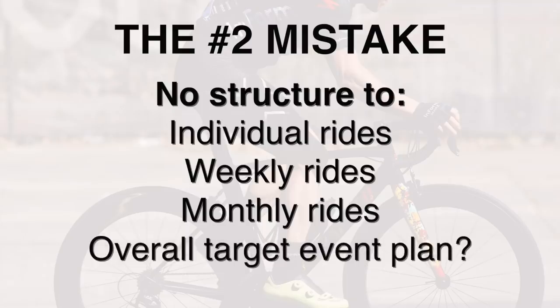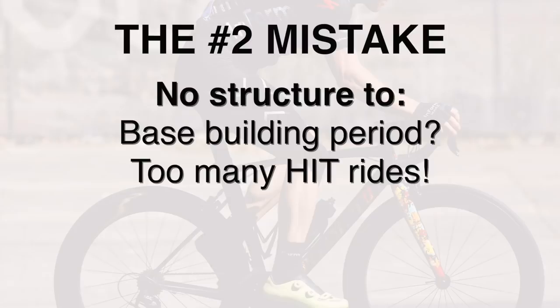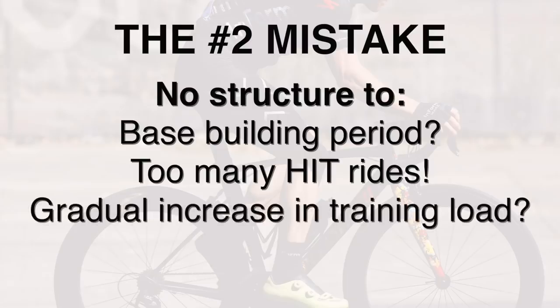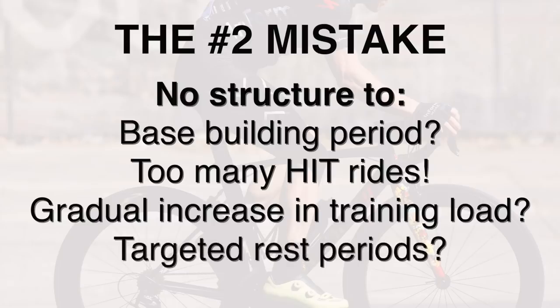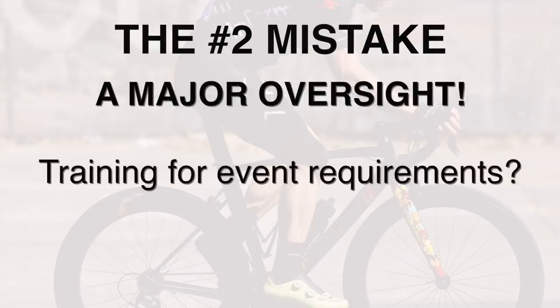To extend on that, there's no base building period, too many high-intensity workouts in a week, no gradual increasing of difficulty over time with both base and high-intensity training, no targeted rest periods or weeks, and little consideration for the target event needs in training. The list goes on.